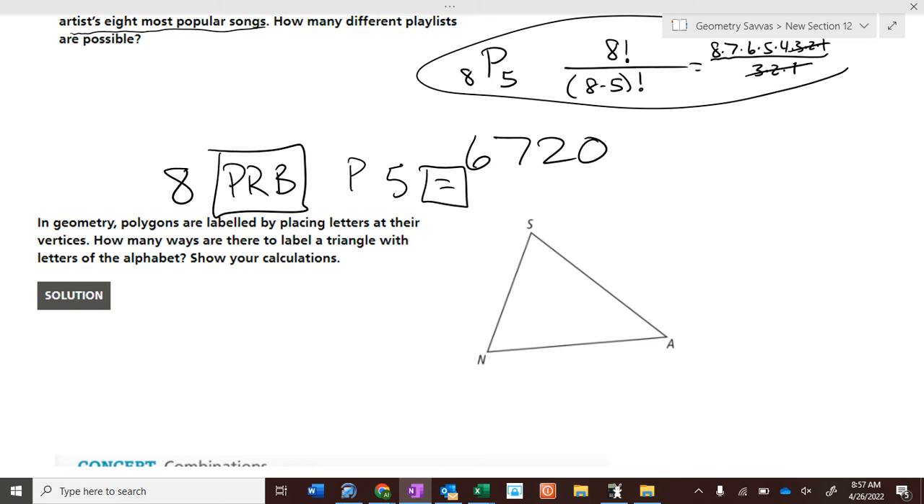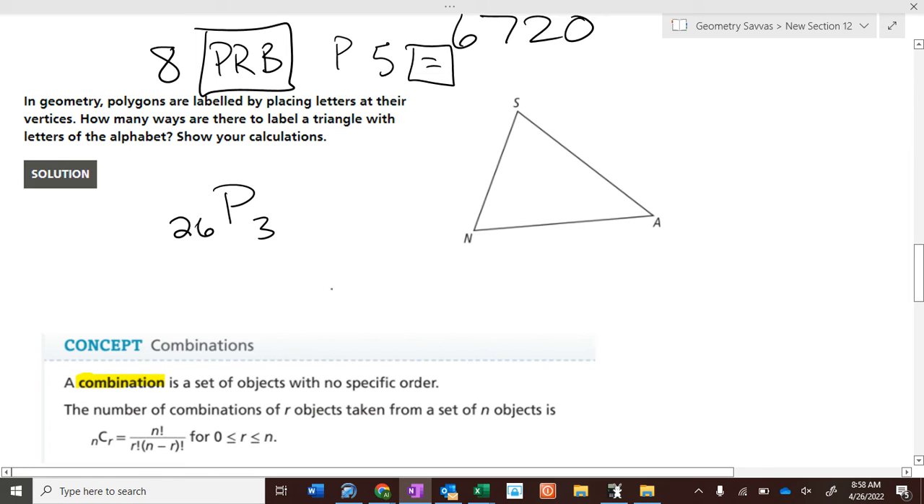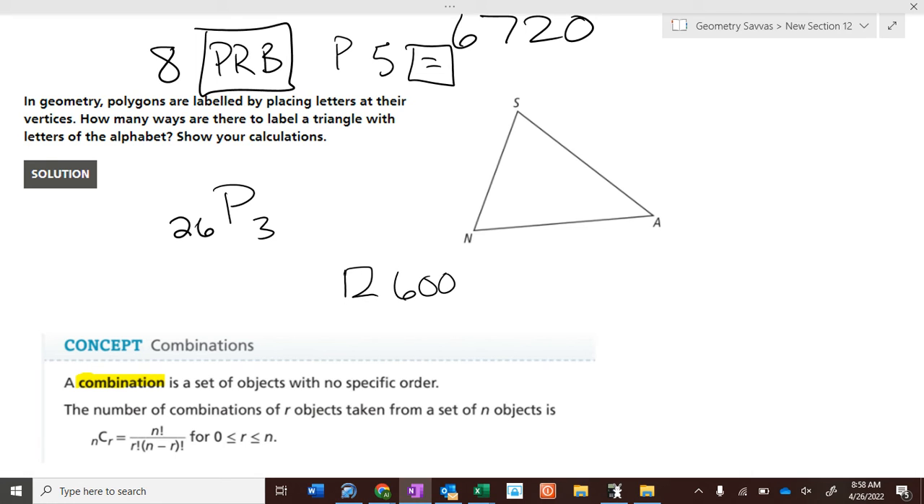In geometry, polygons are labeled by placing letters at their vertices. How many ways can you label a triangle using letters of the alphabet? There are twenty-six letters and you use three, so do twenty-six permutation three. That gives fifteen thousand six hundred different ways to name a triangle — you could name it ABC, ABD, ABE, ABF, and so on fifteen thousand six hundred times. That's why you use a calculator.